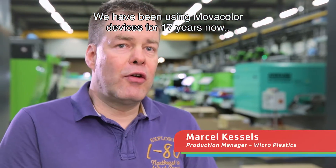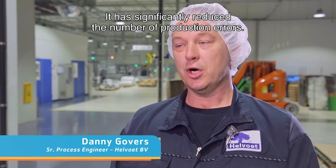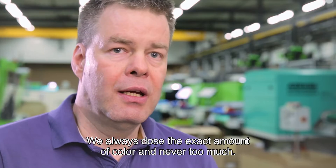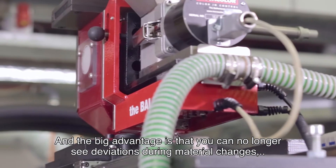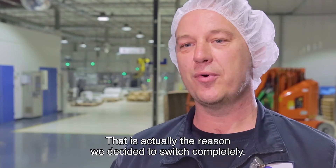We have 17 years of use of MovaColor and we are absolutely happy about this. The number of mistakes in the production is significantly reduced. We use exactly the color we need and not too much. We can store the recipes. The big advantage is that we can't see any differences in material.